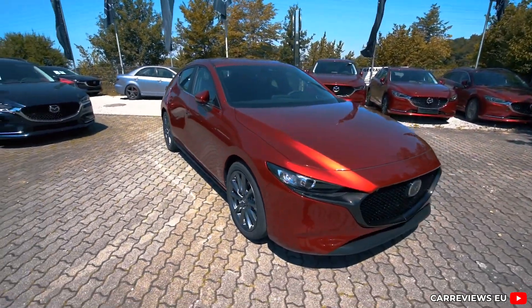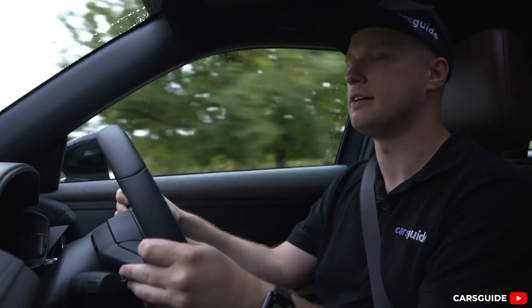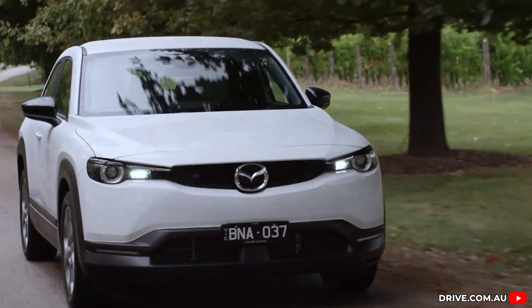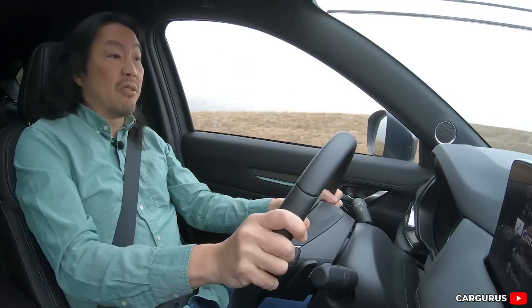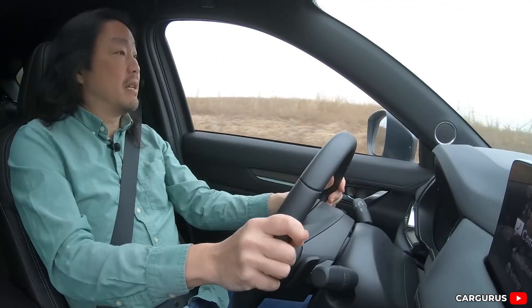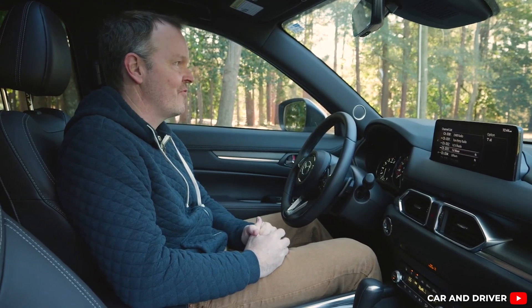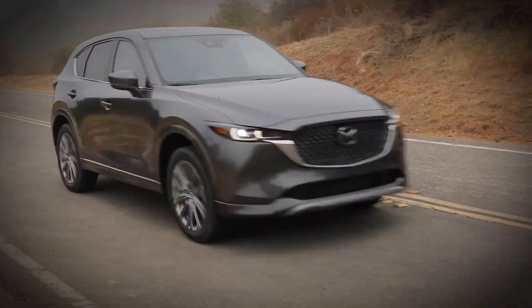Electric vehicles have been stealing the spotlight for years, hailed as the future of clean driving and the ultimate solution to cutting emissions. And sure, EVs have a lot going for them — zero tailpipe emissions, instant torque that makes them fun to drive, and high-tech appeal that fits today's push for innovation. But when you really dig into the details, EVs aren't the flawless game-changer everyone thinks they are.